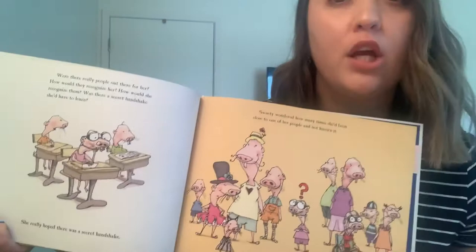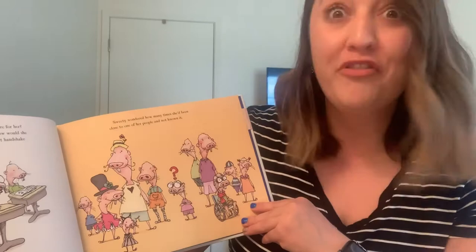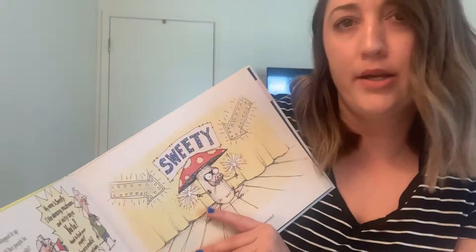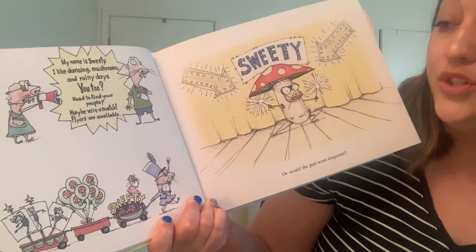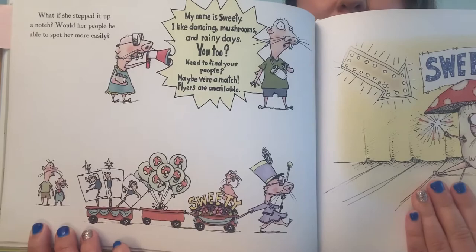She's thinking about finding her own people. Sweetie wondered how many times she'd been close to one of her people and not known it. There's Sweetie in the middle with a question mark — maybe someone on this page is her person. What if she stepped it up a notch? Would her people be able to spot her more easily? Here she is with her megaphone screaming: My name is Sweetie! I like dancing, mushrooms, and rainy days. You too need to find your people — maybe we're a match. Flyers are available. She's pulling a couple of wagons with balloons and flyers. That's funny.